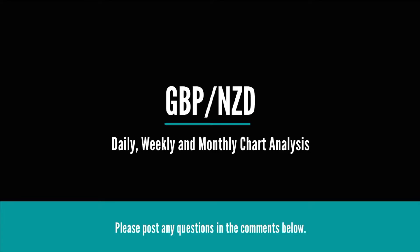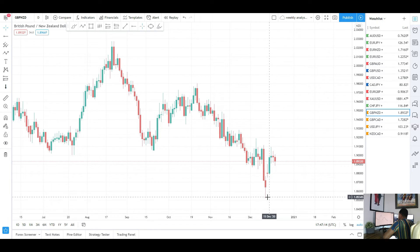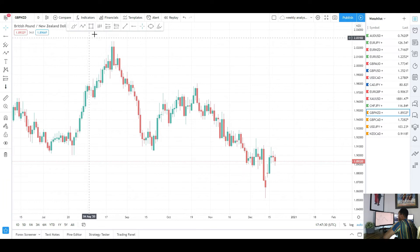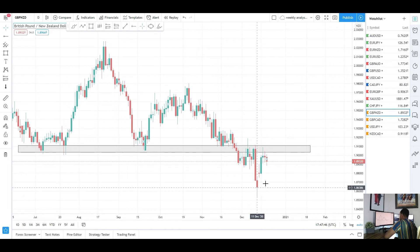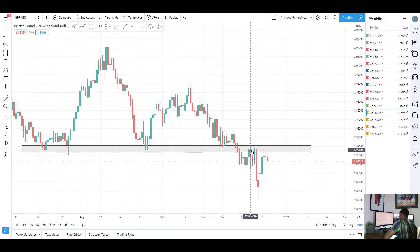Next up we've got GBP/NZD. On the daily chart we did see a push to the upside this week as expected. We were trading down at the lows last week and I was saying we'd potentially get another move to the upside to retest some previous areas of support now turned resistance. You can see we did get a move to that level and actually broke above it — price is trading above that level. But we are still failing to break a really key level of support now turned resistance. Drawing that level in, you can see a really nice area of resistance — previously support — and we see that really strong impulsive move to the downside from that same level, which we are currently testing.